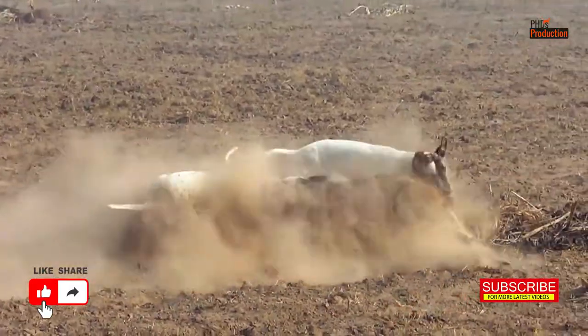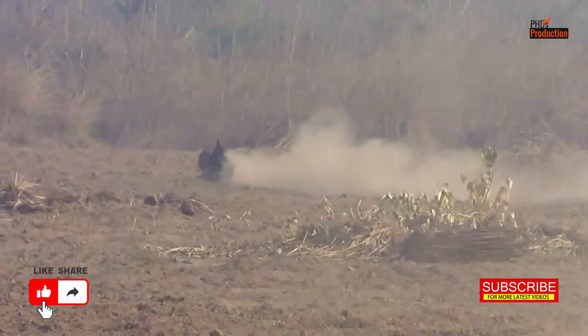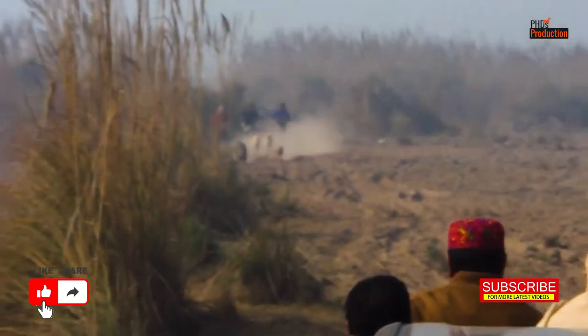Pig hunting isn't just about releasing the hounds — it's a coordinated effort. We need to track, corner, and capture the wild pigs while ensuring safety for both the dogs and the hunters.